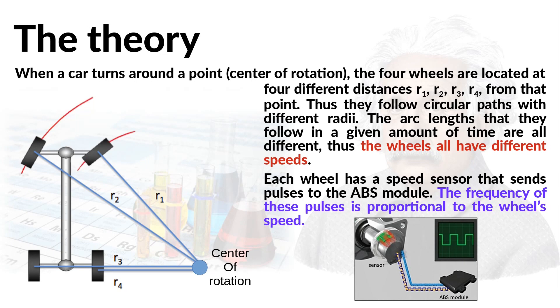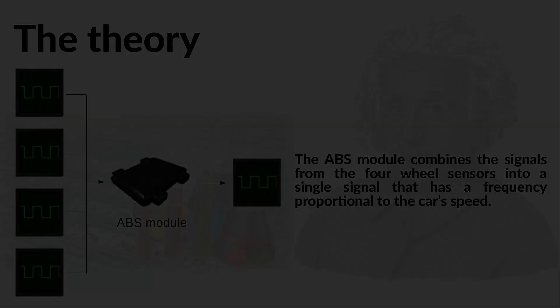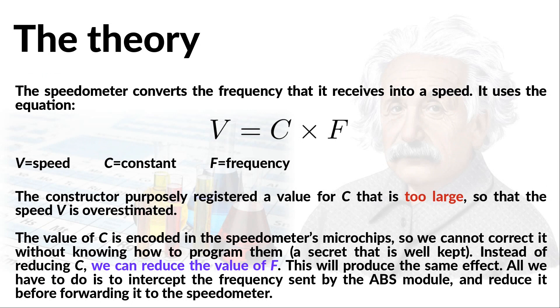Each wheel has a speed sensor that sends electrical pulses to the ABS module. The frequency of these pulses is proportional to the wheel speed. One task of the ABS module is to analyze the four wheel speeds and determine if they are slipping or not, and take appropriate action when the driver accelerates or hits the brake pedal. Another task of interest for us is that it combines the information from the four wheel sensors into a single signal whose frequency is proportional to the car's speed. So the role of the speedometer is only to convert this frequency into a speed.